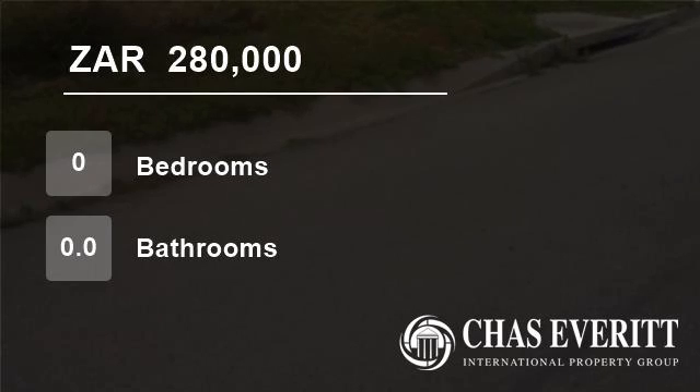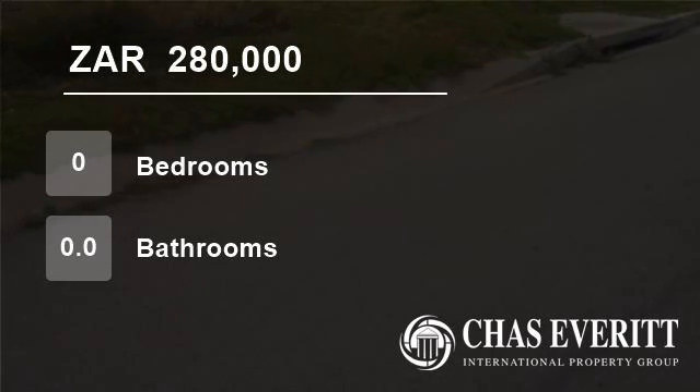Situated in Blue Waiter Bay, Port Elizabeth. For more information on this property or to arrange a viewing, please contact us.